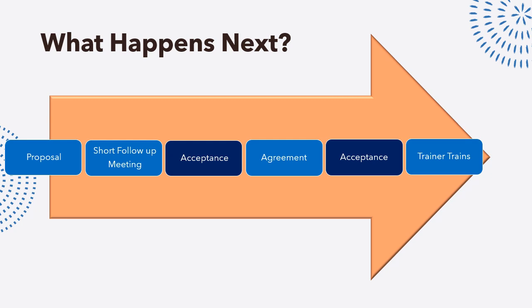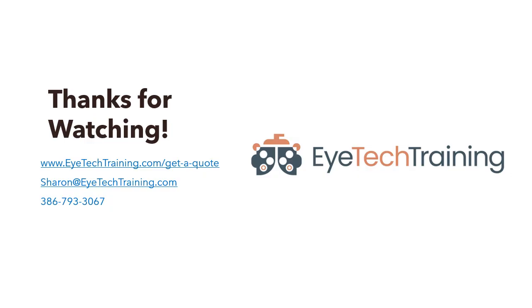After we discuss more about your practice and your training needs, we will come up with a customized proposal for you. When you accept the proposal, we'll discuss possible dates for training, then I'll send you an agreement, and when you accept it, we discuss logistics via email, and the trainer comes and trains. Thank you very much.